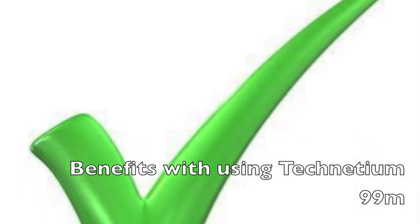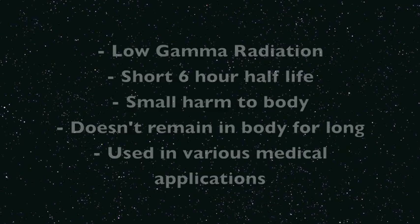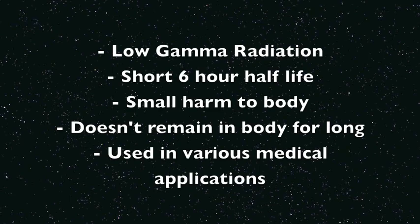There are several benefits in using the radioisotope Technetium 99m. These include: it emits low gamma radiation, has a short six-hour half-life, meaning it isn't radioactive for a long period of time. It causes small harm to the body, it doesn't remain in the body for long, and it can be used in various medical applications.